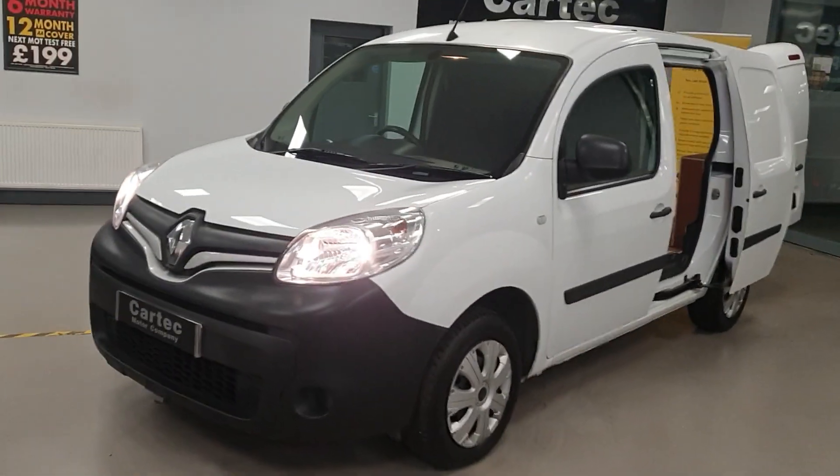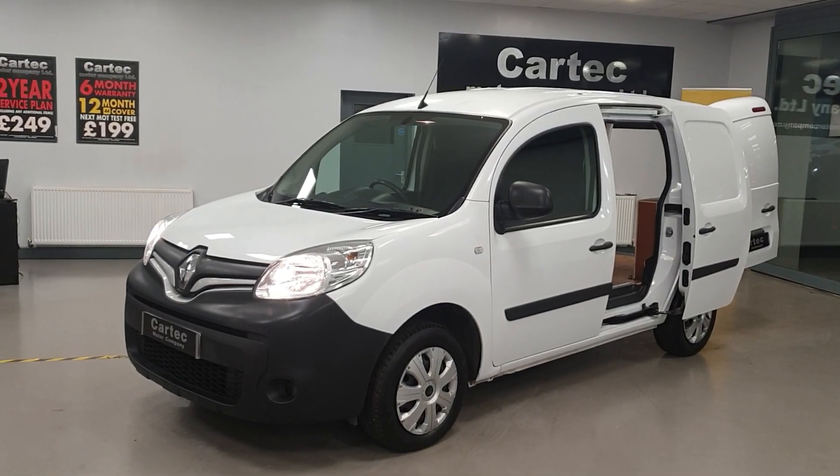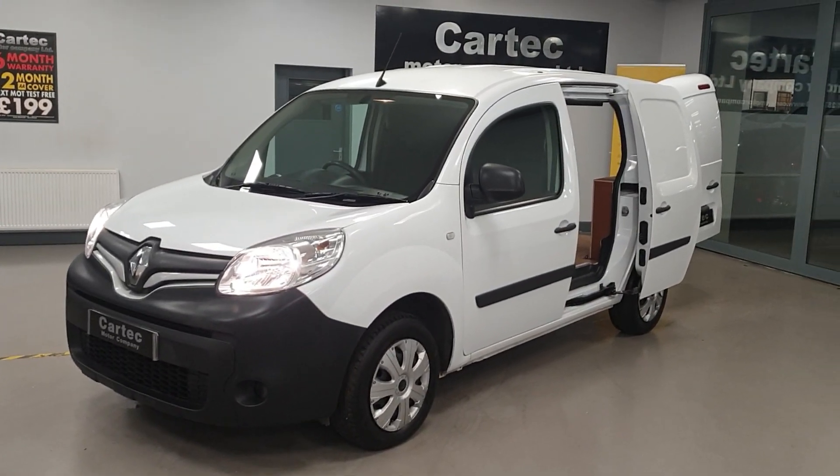That is a cracking van — nice tidy example, ready for the job. Please do get in touch if you need any further information, or if you'd like a finance quotation or to arrange a test drive.